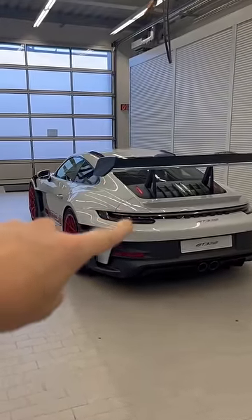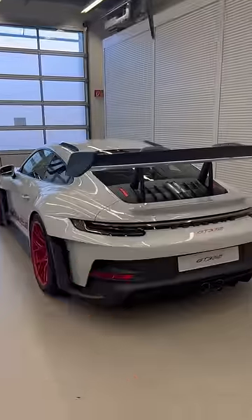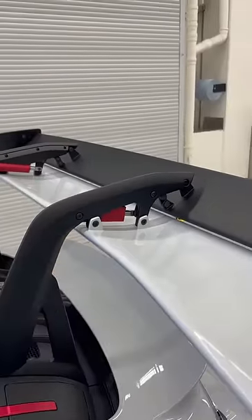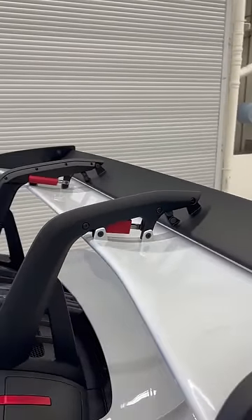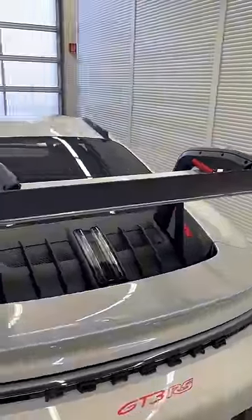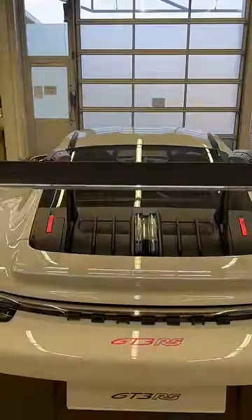This is the new 911 GT3 RS and here are the five things that you need to know about it. The first is it's got a massive wing, but not any old wing. It's hydraulically actuated and it's got an actual F1-style DRS system, so you can flatten out the wing and reduce your drag and get more speed on the straights.